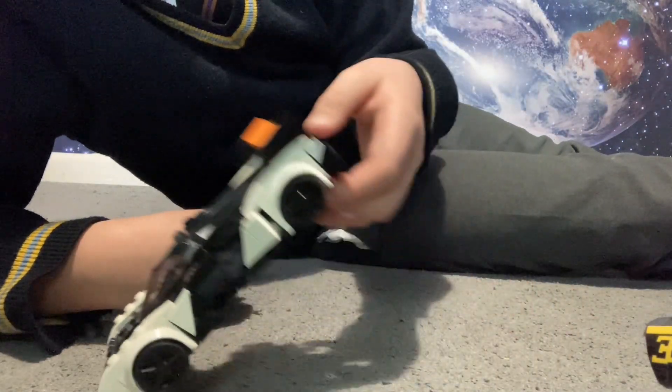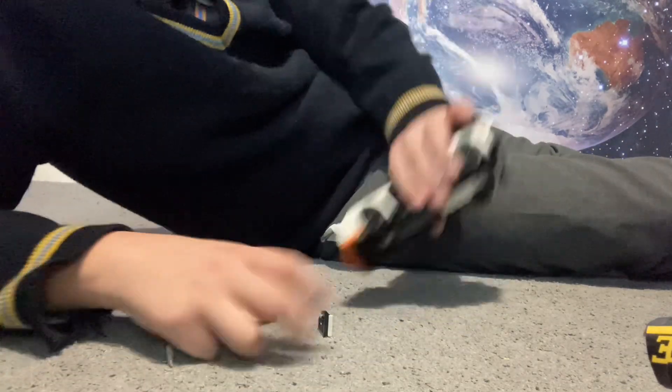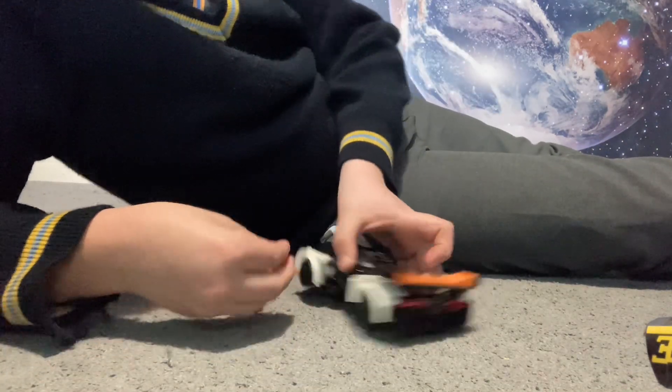Next car — here is a McLaren. I can't remember what type it is, but I'm sure it's electric. It would zoom along the tracks.